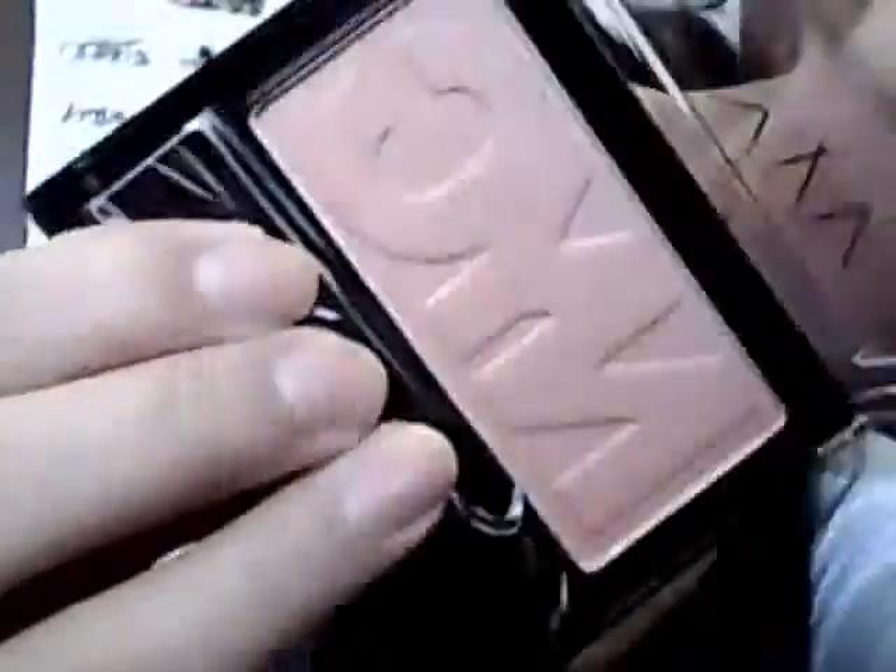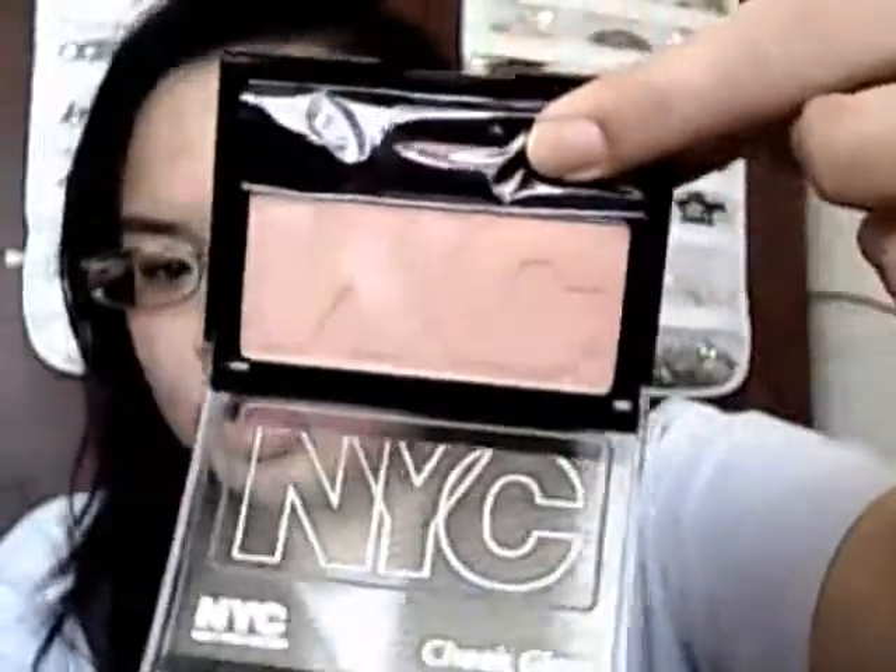I'm going to try to show you this blush and swatch it. This one is Outside Cafe — it's very kind of plummy, more on the darker side. All NYC cheek glows are very nude. If they have an undertone, they'll have a little bit of pink or a little bit of peach or something. It will never be very bright colored or like hot pink or anything like that.